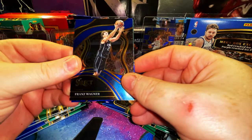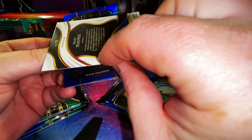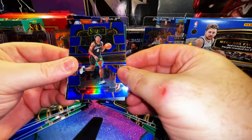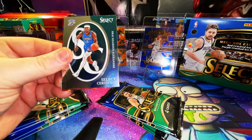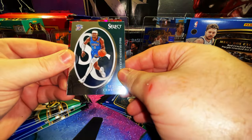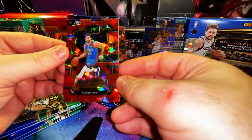We have a Franz Wagner, Courtside level. An Oster Thompson refractor — nice! A Select Certified non-refractor of Shai Gilgeous-Alexander, and a red cracked ice is a Mitch rookie card.